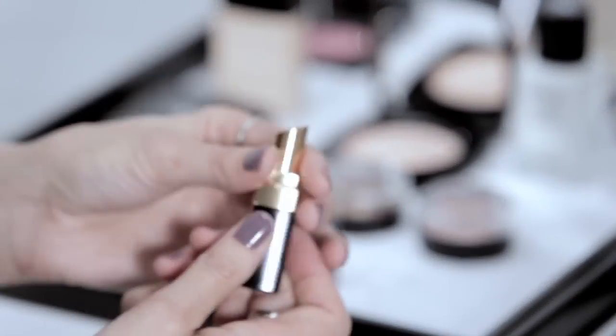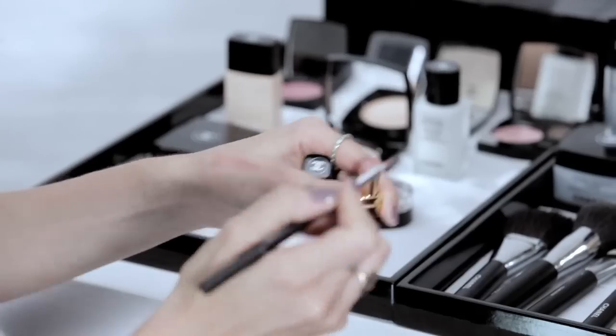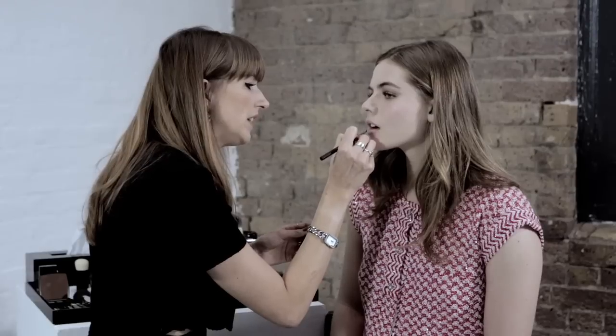I'm just going to use a very sheer, beautiful lip color — just gives a little bit of color onto the lips but nothing too much. And there we have it: a really beautiful, fresh day look — really glowy, really glossy, and really easy.